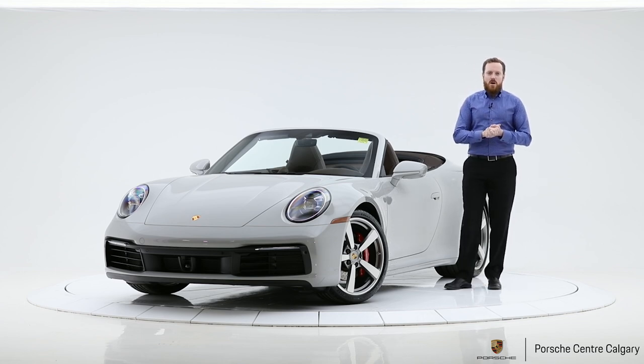Certainly come down and check out this car. My name again is Andy Hayter with Porsche Centre Calgary. This car is just a hair over $200,000, but it's worth every penny. Thanks for tuning in, and please don't hesitate to click like and subscribe.